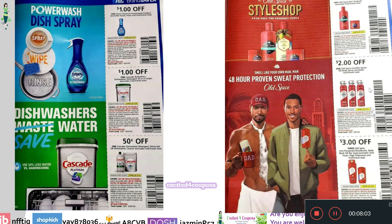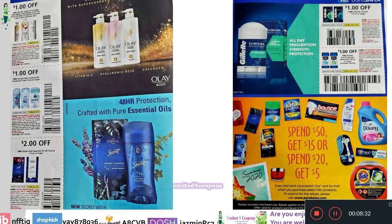On this side, we have Old Spice — I know Old Spice has been on special this week and the following week. It was cut off at the top, but we do see $2 off one Old Spice Invisible Spray or Body Spray. And then $3 off three Old Spice Antiperspirant, Body Wash, or Bar Soap. It looks like that's a good way to mix and match to get those.